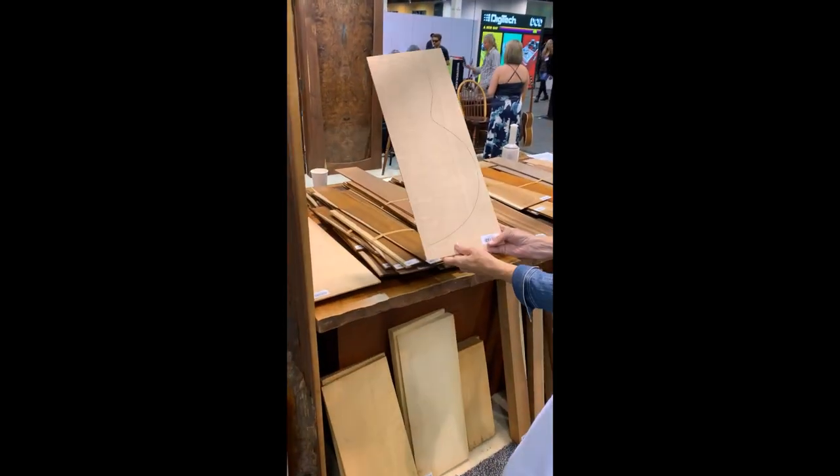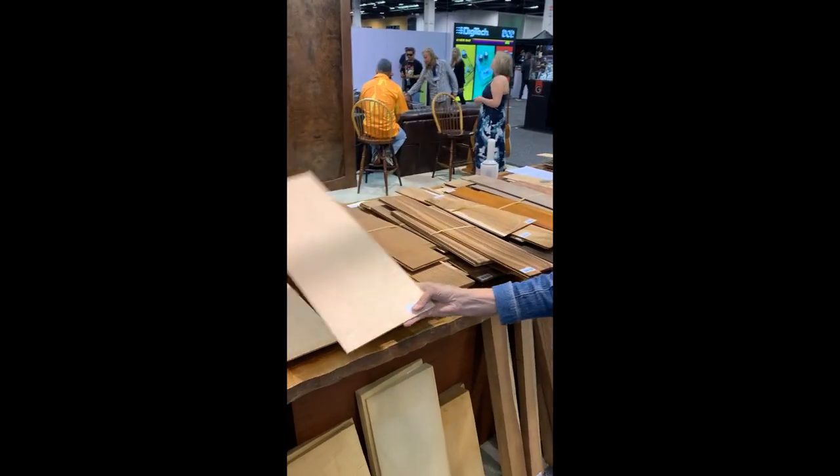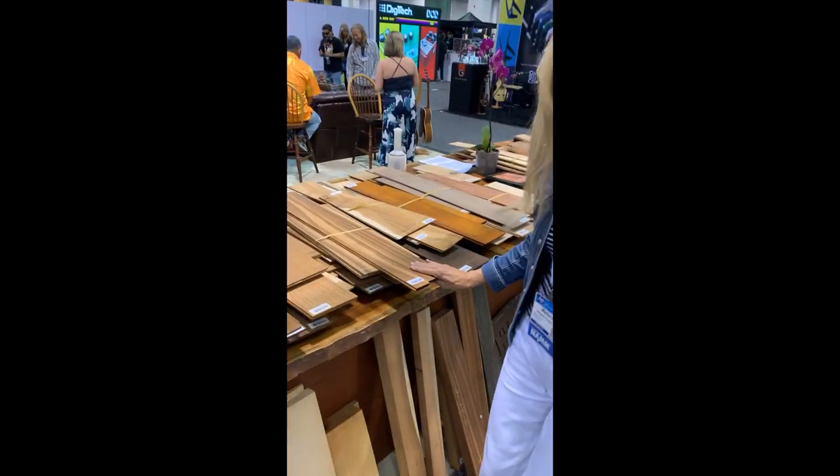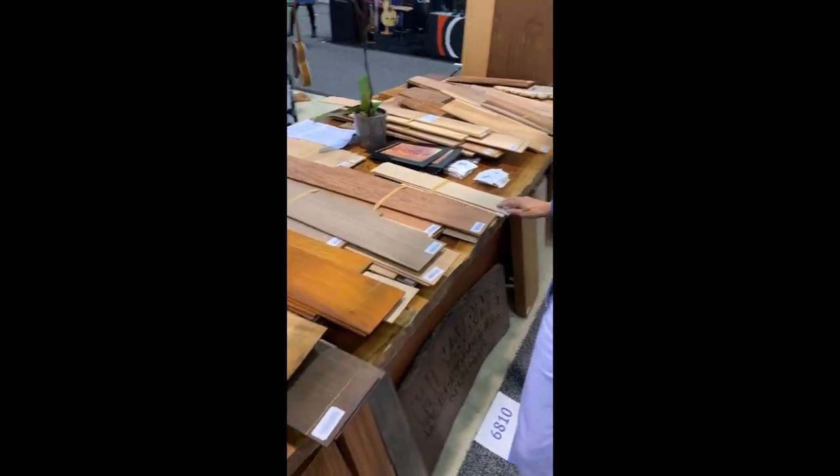Here's a piece of spruce wood. Look, you can even see the outline of the back of the guitar. They've got koa wood, some beautiful walnut, and I love the oak here.